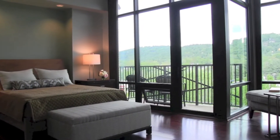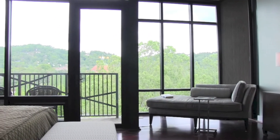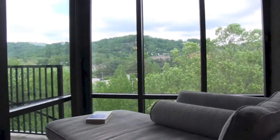The Hunter Douglas blinds in the living room and the master bedroom are full-length and cover the entire window. The master bedroom blinds also have a blackout liner, which allows for comfortable sleeping during the daytime.